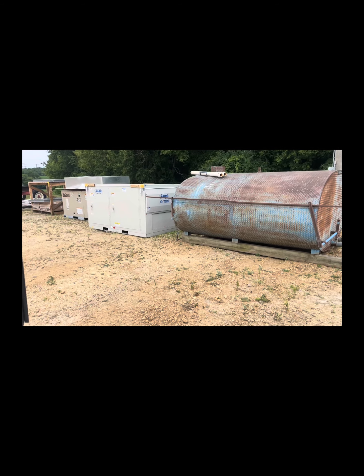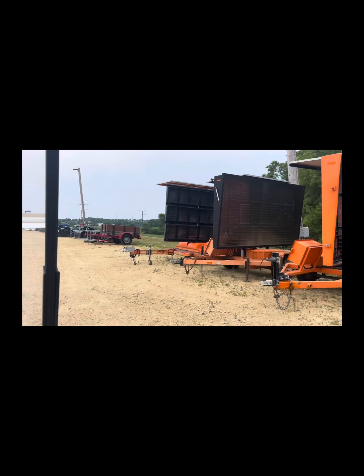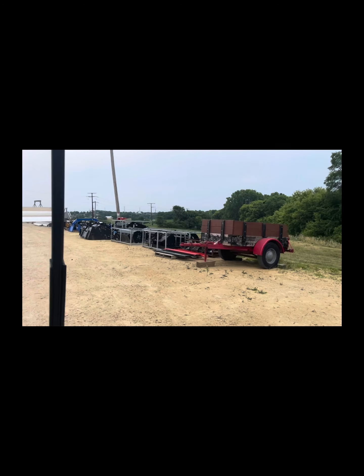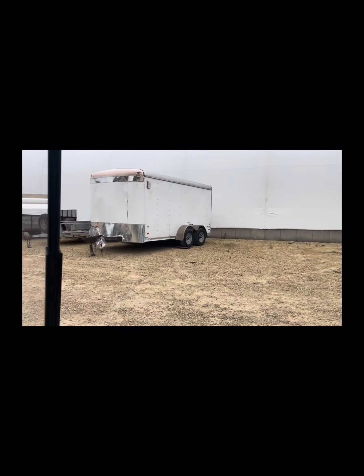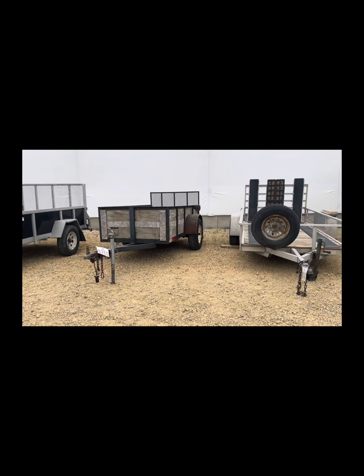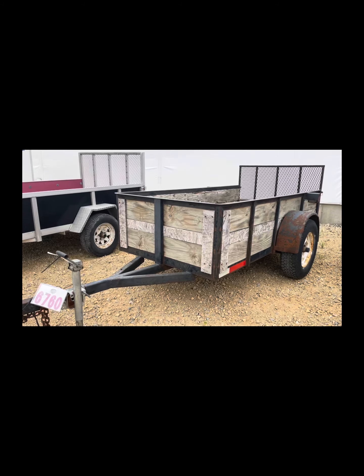I'm going to take you around to show you a little trailer we have going on. Here you can see our wooden trailer, lot 6760. Nice little trailer — you can see wood and some metal caging. Lot 6760.